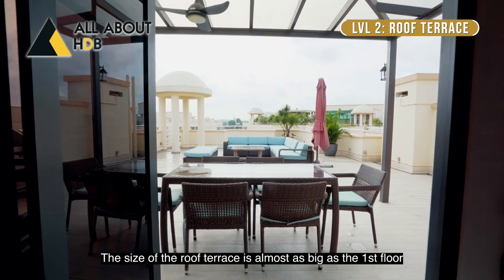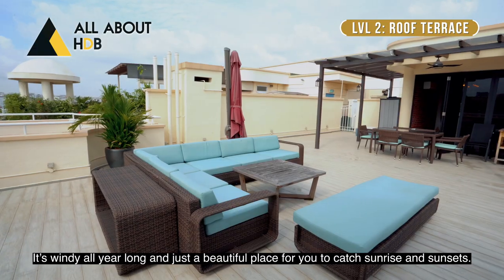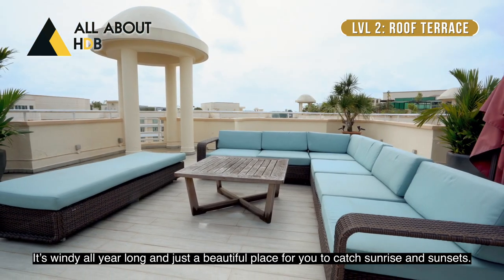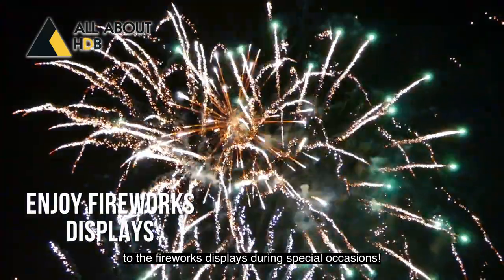The size of the roof terrace is almost as big as the first floor and it has a partially sheltered area. It's windy all year long and just a beautiful place for you to catch sunrise and sunsets. By the way, you're also getting front row tickets to the fireworks display during special occasions.